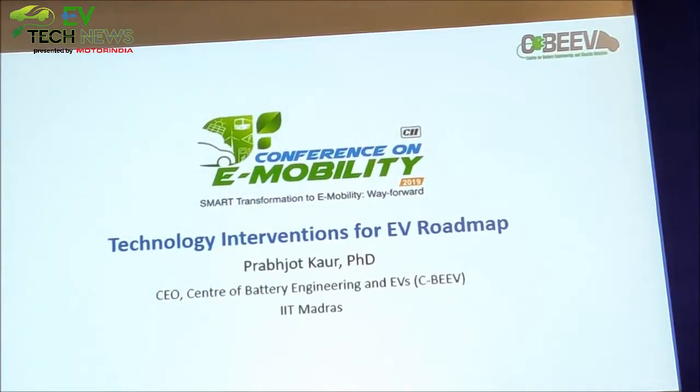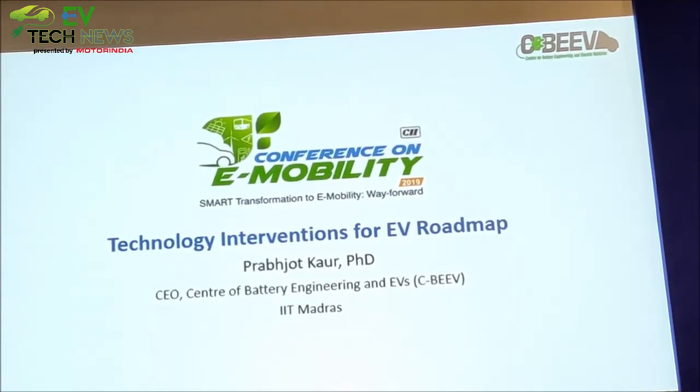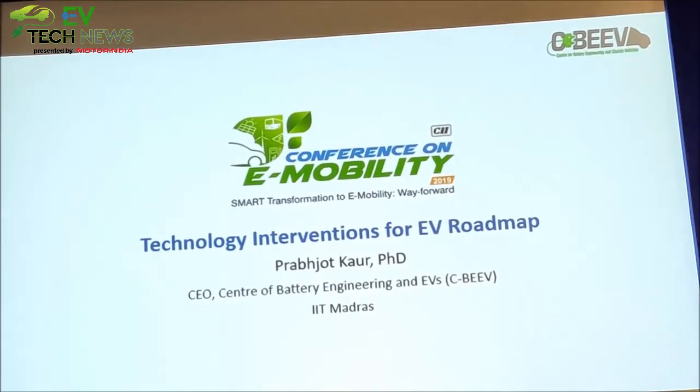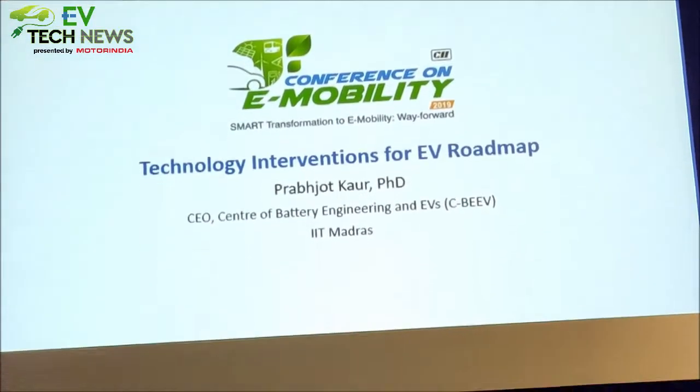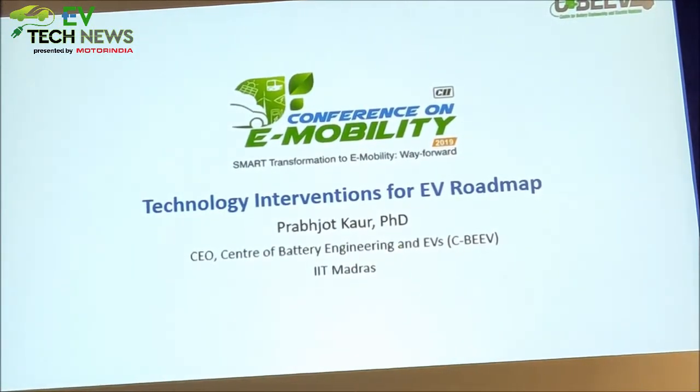There are about 9 start-ups who are nurtured inside the centre and who contribute immensely towards whatever we design. For example, for batteries, there is a team from Grintech that does a lot of work around batteries, and we have a company Floatrick that works on chargers. We have Esmito, which does monitoring, battery optimisation, and a lot of asset management from the whole ecosystem. In the IIT ecosystem we have about 200 start-ups, but within the centre itself we have about 9 companies with whom we are closely working.